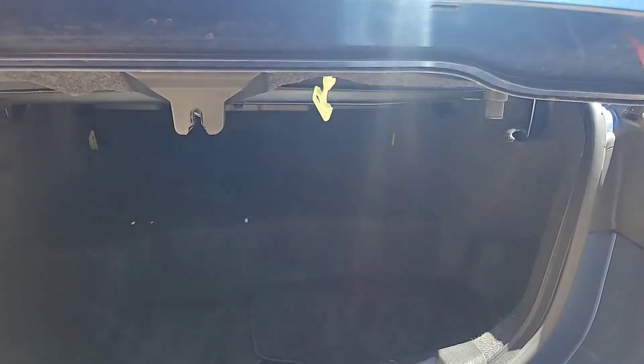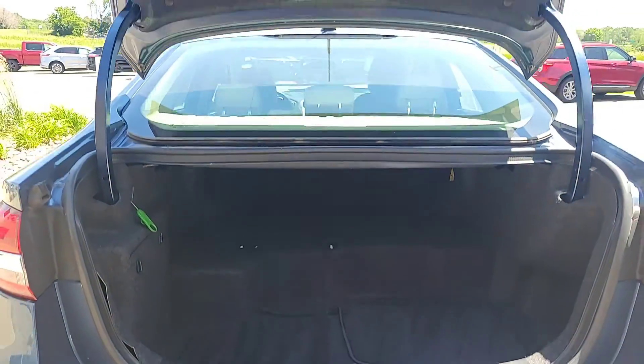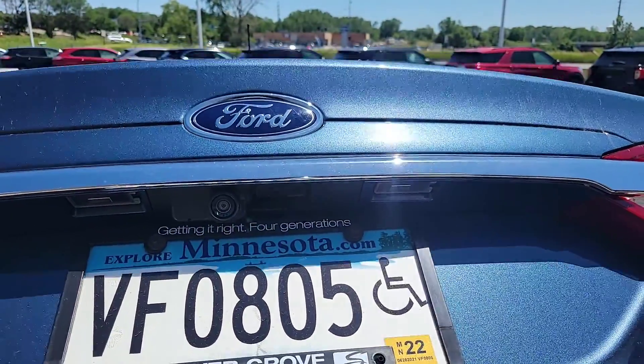You can see you have a nice, big, huge trunk space — plenty of room to get those groceries in. This vehicle also has the rearview camera on it.